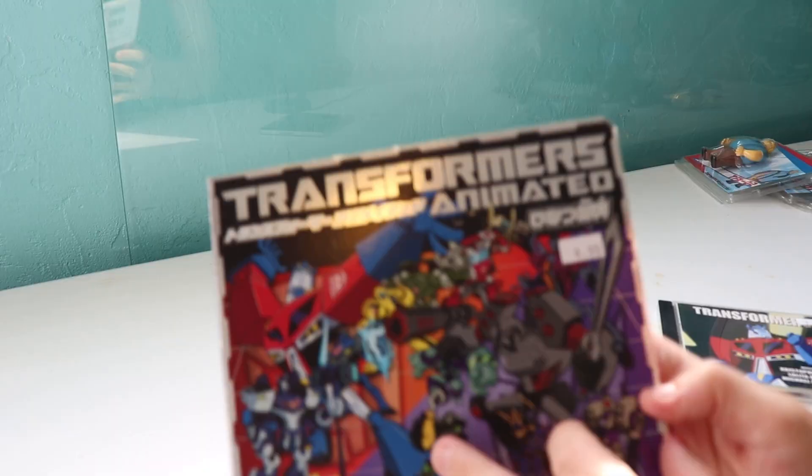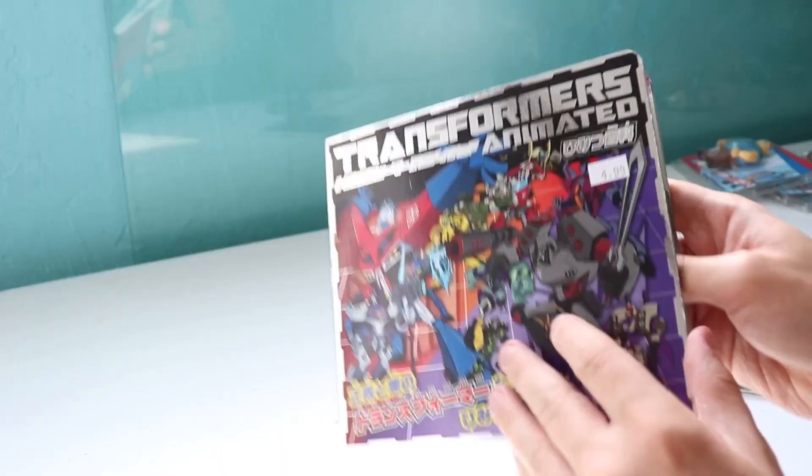I didn't see a Sumback. The guy at checkout was like, 'Just so you know, this is a knockoff.' And I was like, 'Oh, there were no non-knockoffs of this.' Japanese Transformers Animated book — it just shows baseline information about the characters and their personalities. That's all it really is.